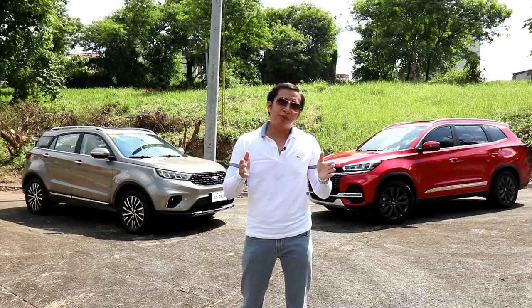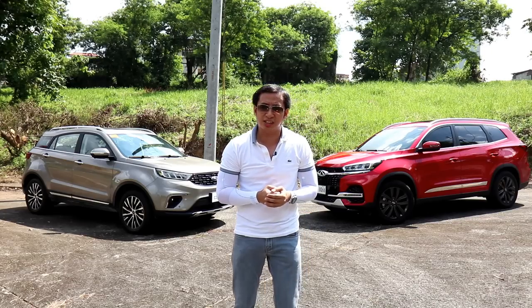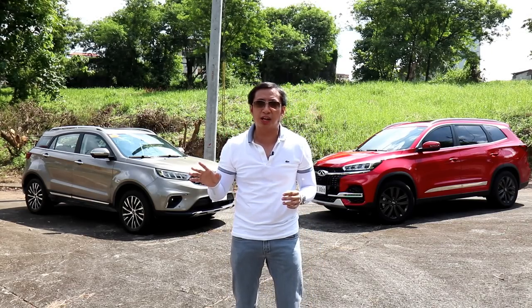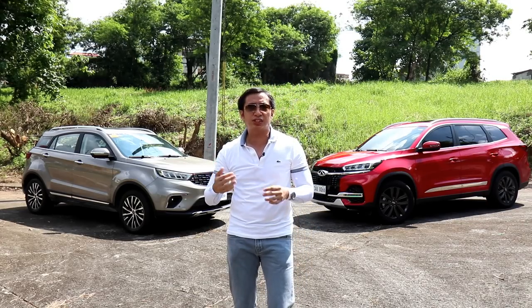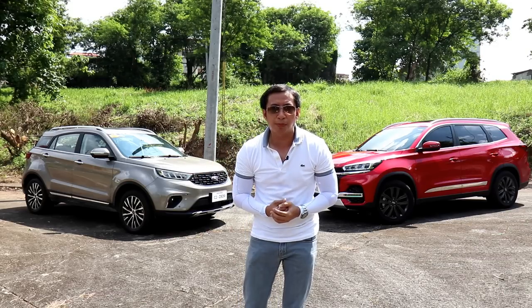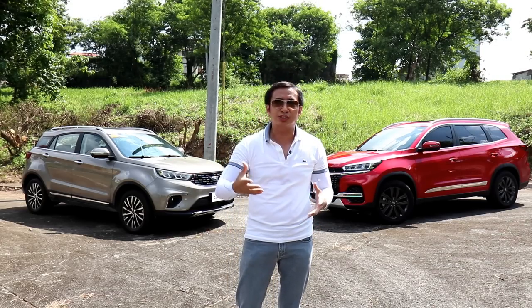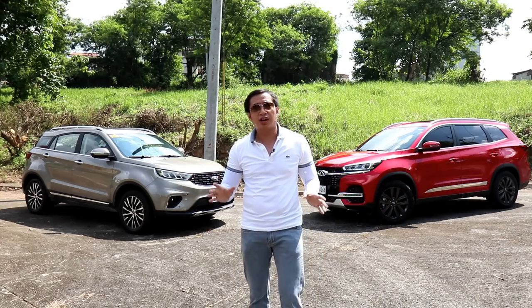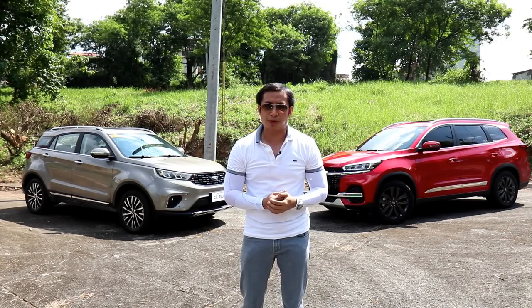The 1.3 million Philippine Peso mark is becoming an interesting price segment in the local car industry, since more and more car companies are starting to recognize that it's practically the sweet spot when it comes to most car buyers. It's priced low enough to attract a lot more potential buyers, but not so low that they'll have to strip down their offerings to the bare bones. In fact, the two crossovers we have here are two of the most fully loaded crossovers in the 1.3 million Peso mark.